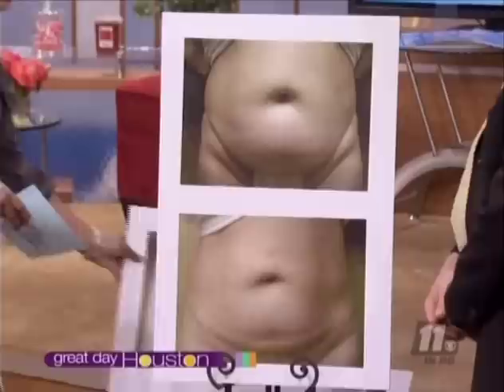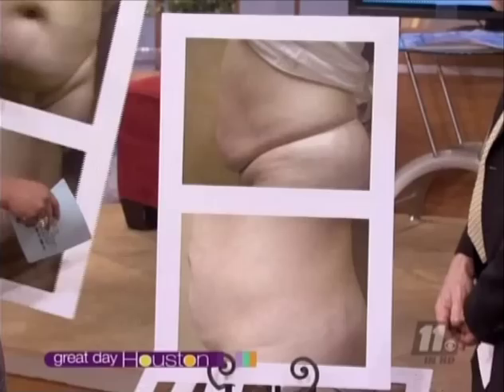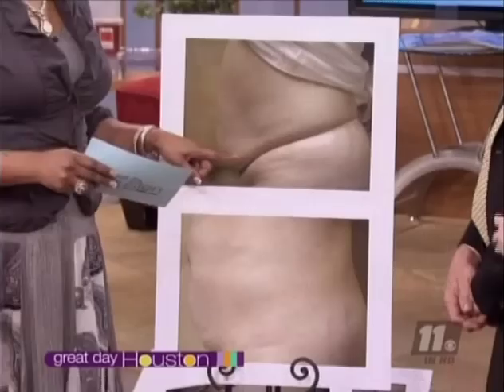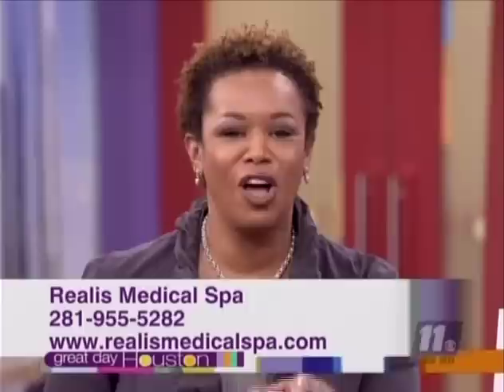With Lipo-EX, you don't have a crazy recovery time — there's no pain at all, there's no downtime. This is another one of our patients with a very dramatic result. She's lost 11 and a half inches, 16 pounds. You don't get these kinds of results with liposuction — you'd have a lot of skin left over, and would usually need a tummy tuck. For more information on Lipo-EX, you can call Realis Medical Spa at 281-955-5282, or log on to realismedicalspa.com or houstonlipoex.com. Thank you all very much.